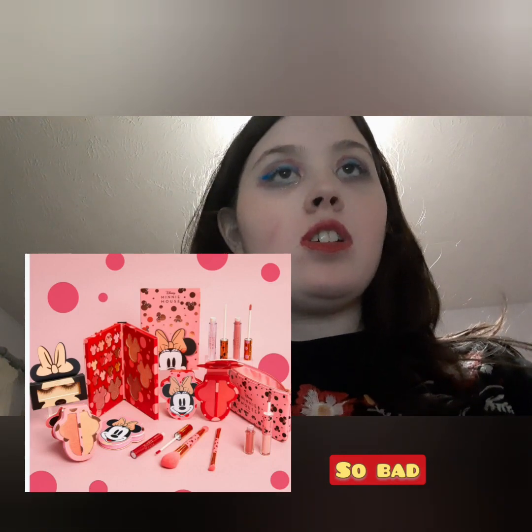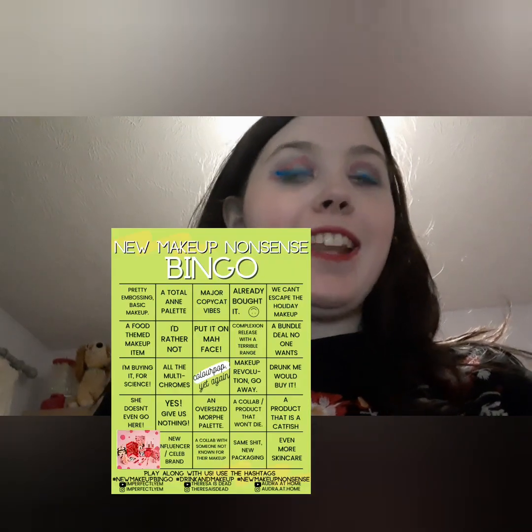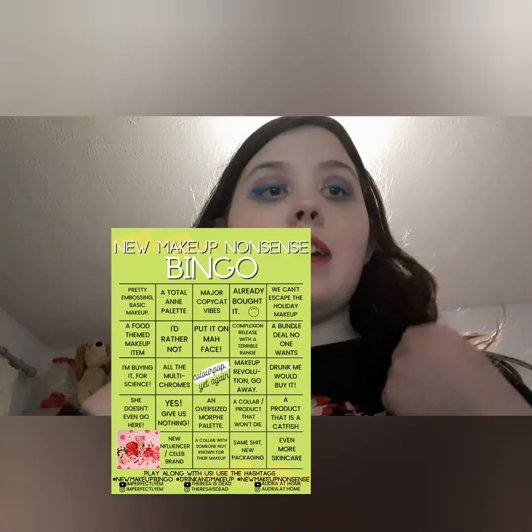Makeup Revolution have their Mini Mouse collection. I'd put it on 'nostalgia we meet again' because it's nostalgic — I like Mini Mouse — but I don't really like the collection, and I don't really like Makeup Revolution's collections in general.